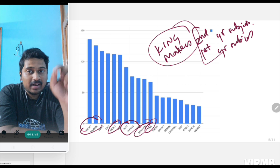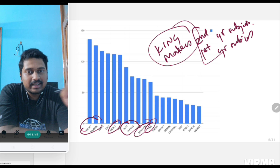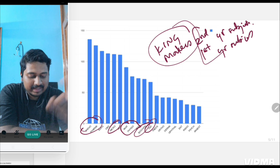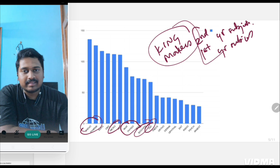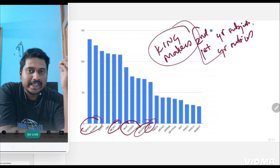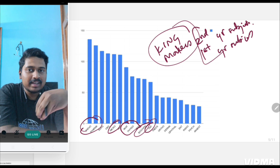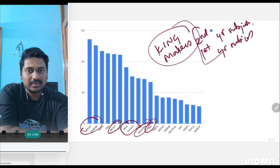First year and second year subjects — along with surgery, OBG, and forensic, combined with medicine — these 10 subjects are the game-changers in INICT. Just as I gave the P4/S4/BF formula for NEET, the top 10 subjects here are first year, second year, plus surgery and OBG — that is the kingmaker formula.